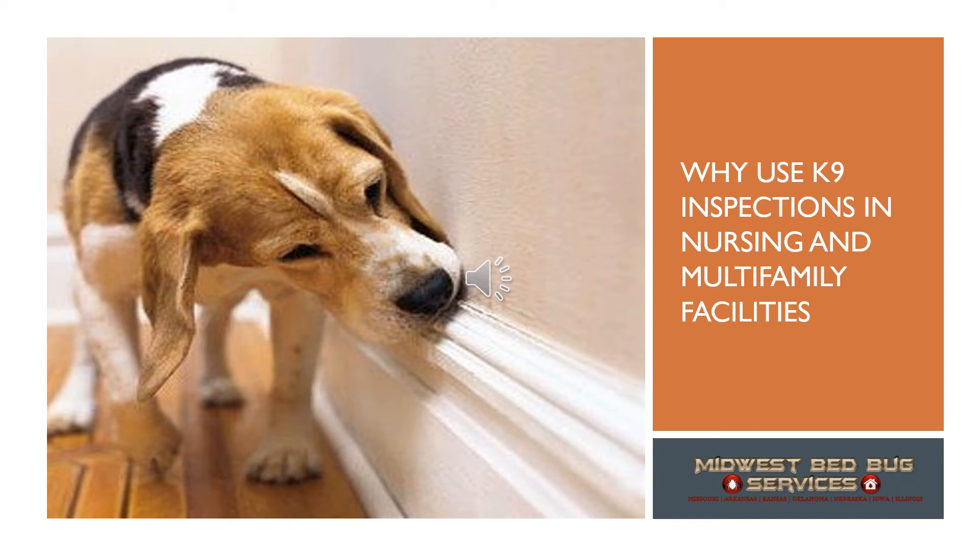Hello, I'm Jason Dillon. I was asked to put together a quick presentation on canine inspections and how canine inspections can help your facility. To start off, I want to say that canine inspections are not the cure for bed bugs. They are the control piece in a proactive bed bug management plan. Here at Midwest Bed Bug Services, we have developed a program specifically to address the need for a proactive posture towards managing bed bugs in your facility.